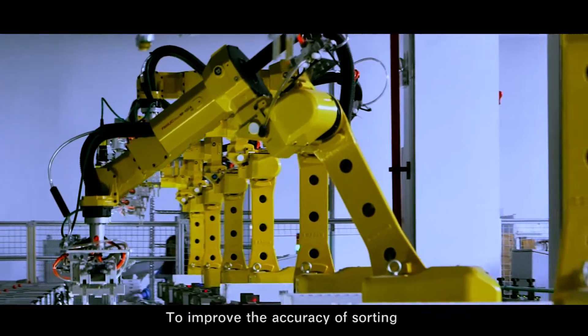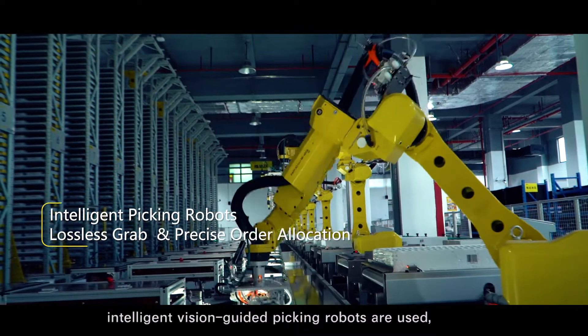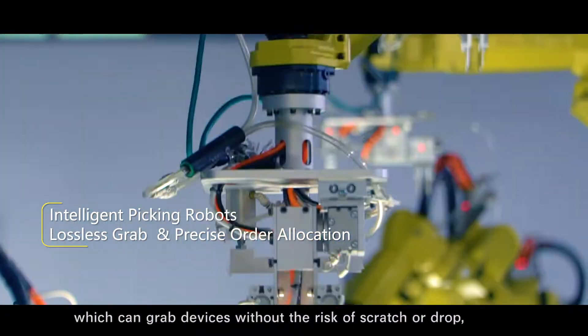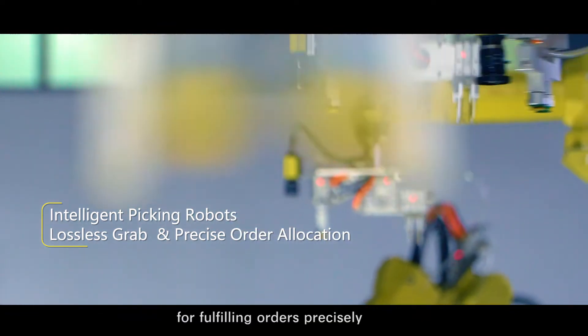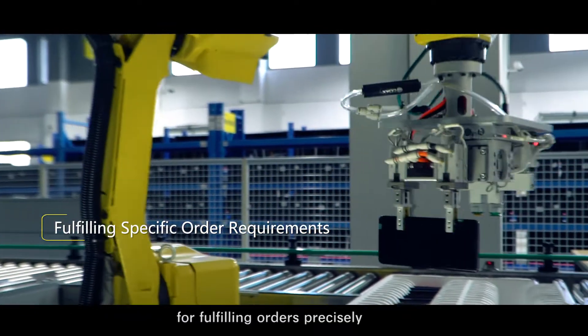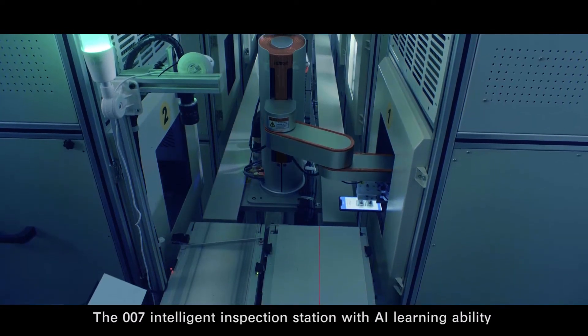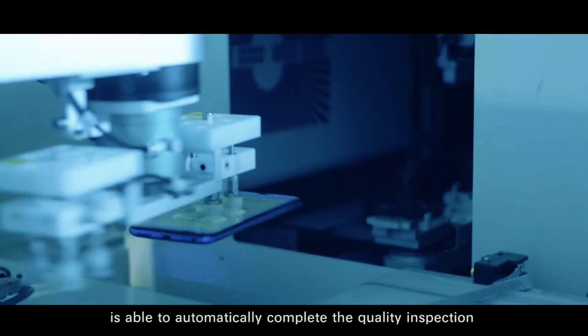To improve the accuracy of sorting and reduce the cost of such process, intelligent vision-guided picking robots are used, which can grab devices without the risk of scratch or drop, fulfilling orders precisely according to specific order requirements.